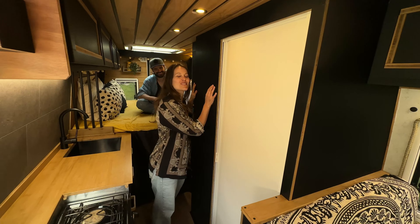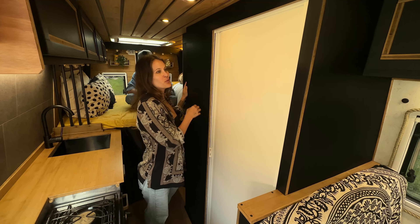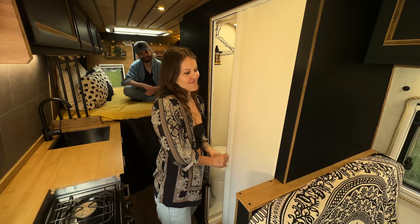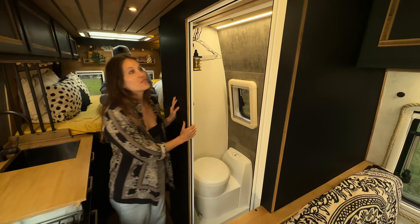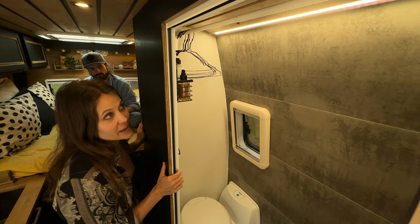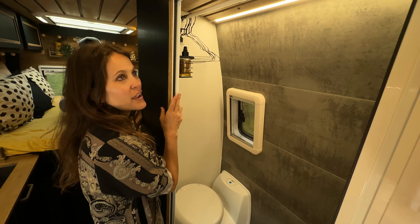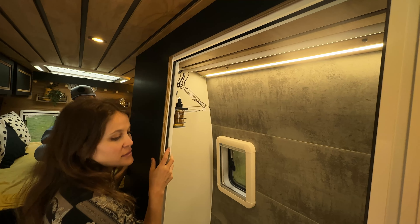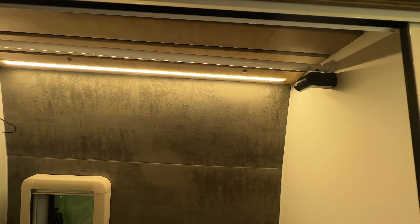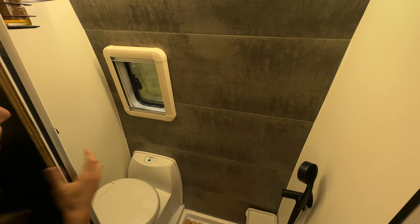We're still deciding whether to keep the full bathroom - we love having it but also love the open space, and you can't have everything. We have a fixed chemical toilet which we don't love. We don't have a fan on top of the bathroom because we wanted to keep the ceiling space for a future roof deck, so we have a window we open when showering.